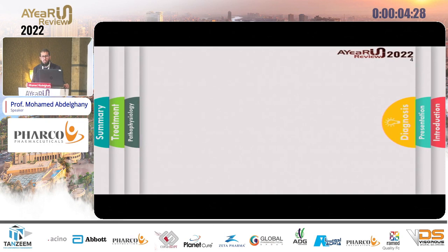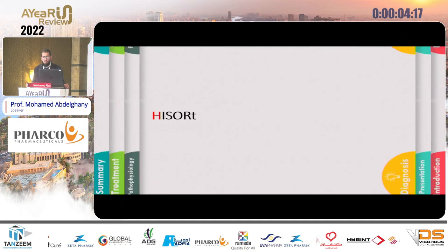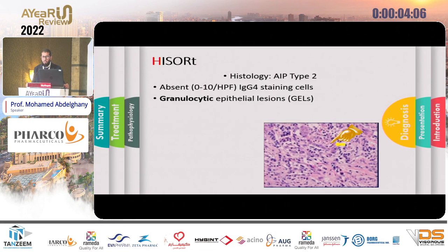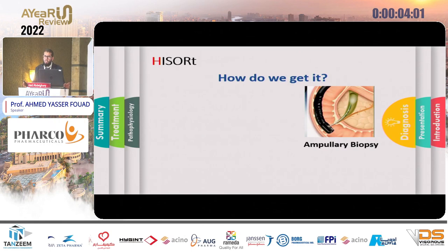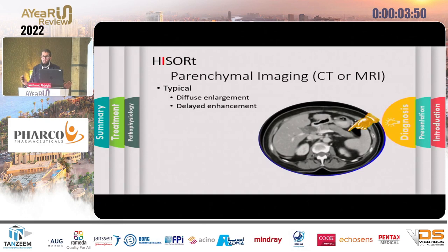To diagnose autoimmune pancreatitis we use what is called the HISORt criteria, standing for Histology, Imaging, Serology, Other organ affection, and Response to steroid therapy. By histology, Type 1 usually has dense lymphoplasmacytic inflammation, obliterative phlebitis, storiform fibrosis, and abundant IgG4-positive cells. Type 2 has its characteristic granulocytic epithelial lesions. You can get the biopsy either via duodenoscope with ampullary mass sampling, or EUS-guided FNA or FNB.